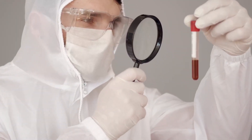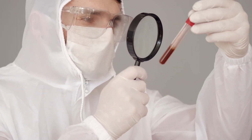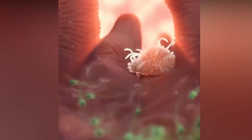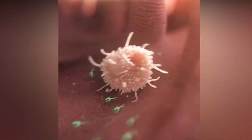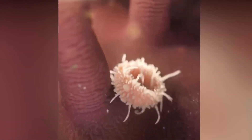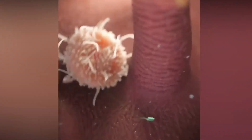How do these different types of white blood cells work together to protect us from infections and diseases? When a foreign invader enters your body, your immune system is activated, and different types of white blood cells are recruited to the site of infection. Neutrophils are usually the first cells to arrive and engulf the bacteria, while other types of white blood cells are recruited to help fight off the infection.